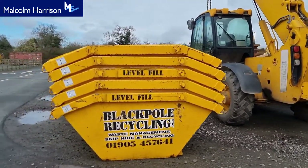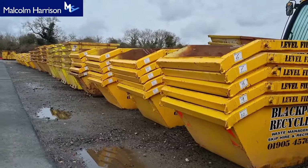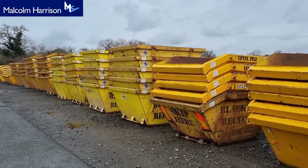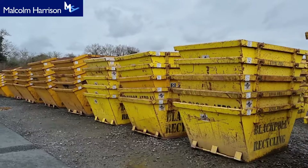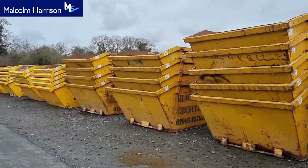Good afternoon, this is the Friday preview video of the Black Pole Recycling unlimited unreserved auction to be held tomorrow at nine o'clock — that is March the 5th at 9am here at Worcester Rugby Club. I did a preview video the other day; I'm doing this one on Friday morning.